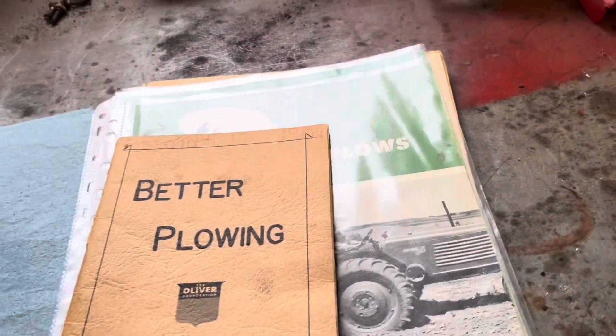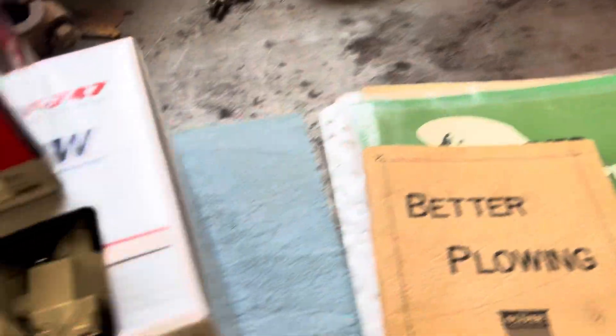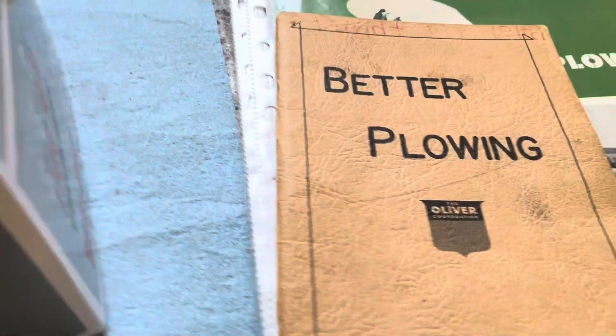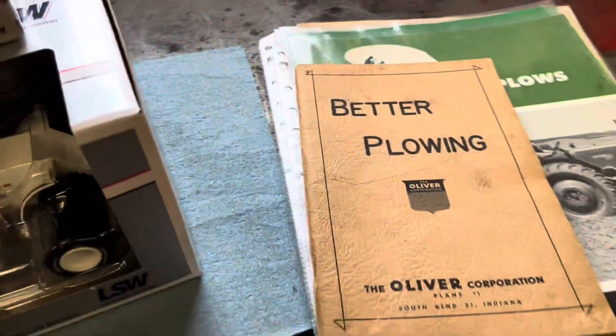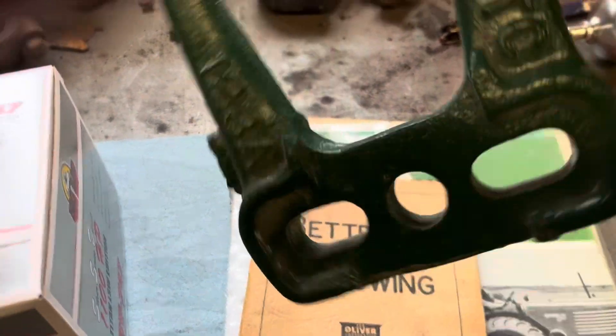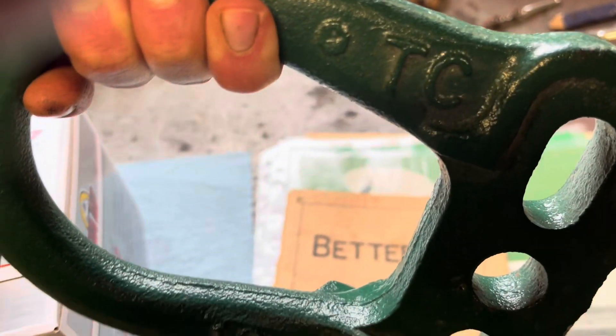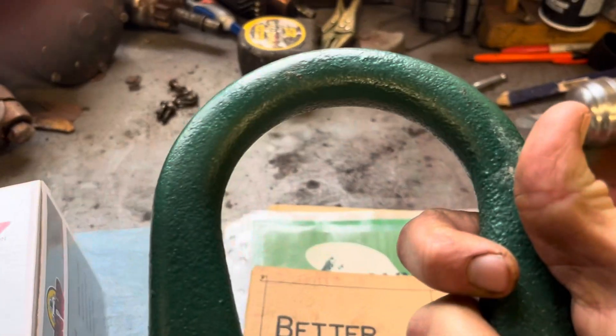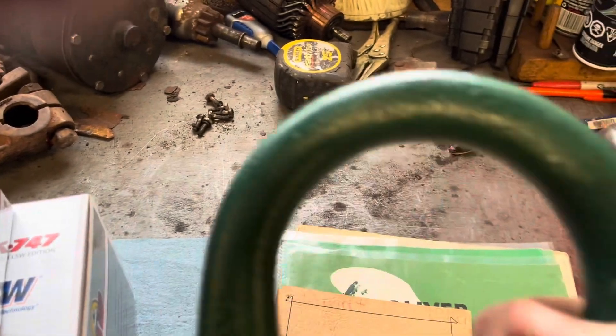It also came with an original clevis — I had it here a second ago, set it down. There it is. This is an original tractor clevis, you can tell by 'TC' stamped there, and this had never been used. You can see there's no wear on the front of the ring. I don't think it was ever used, so that was pretty neat to be able to get that.